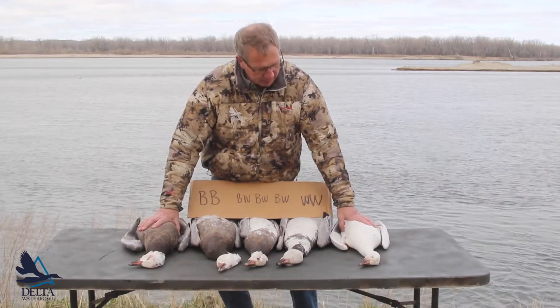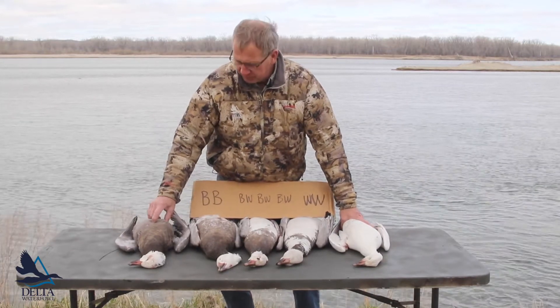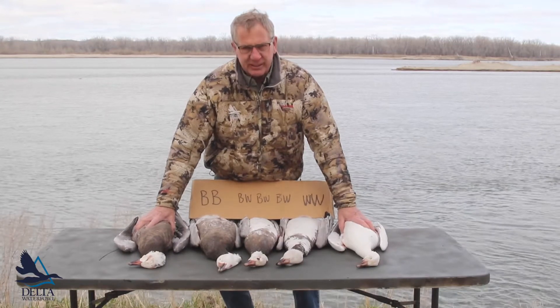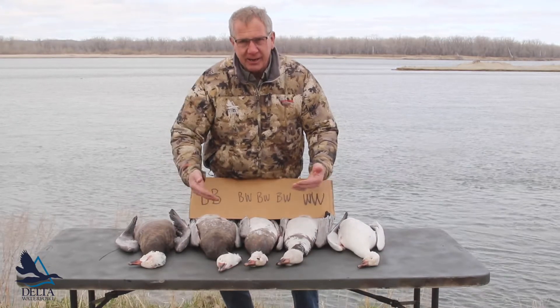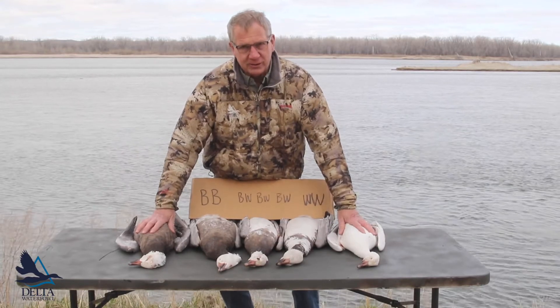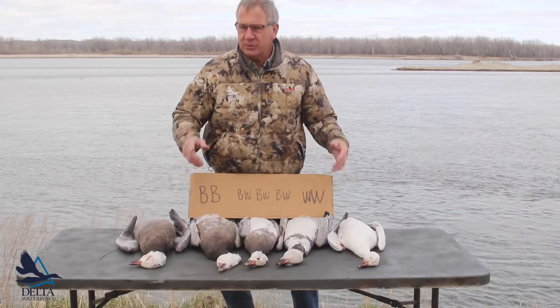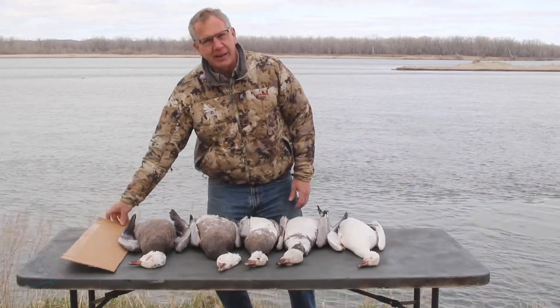This color variation was confusing to early biologists. In fact, they categorized the blue goose as a separate species from snow geese. But along in the 60s or 70s, a couple of great waterfowl biologists figured this stuff out, and in 1983 we merged them — these are all now considered snow geese. That's the color variation in geese, controlled by a single gene trait with two different forms of the gene. Thank you.